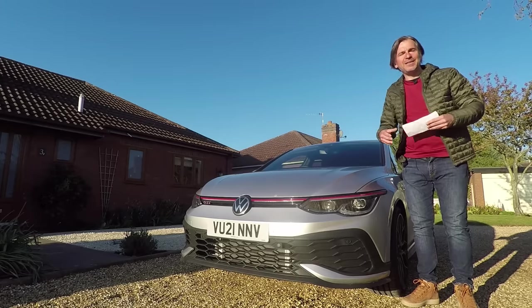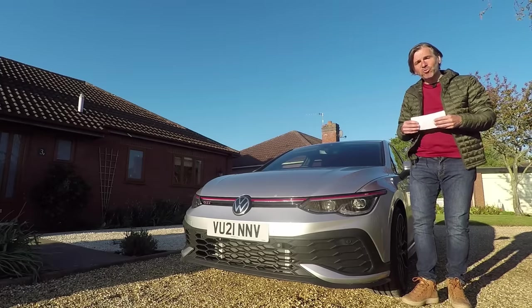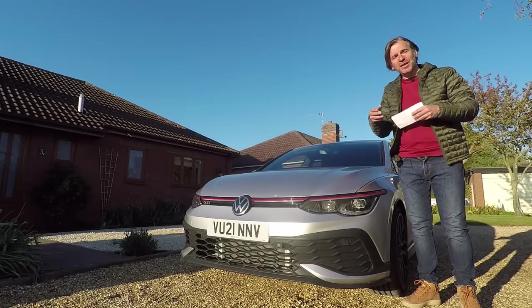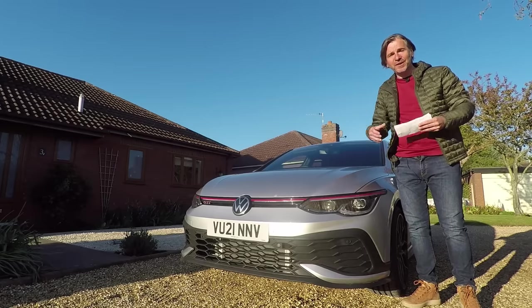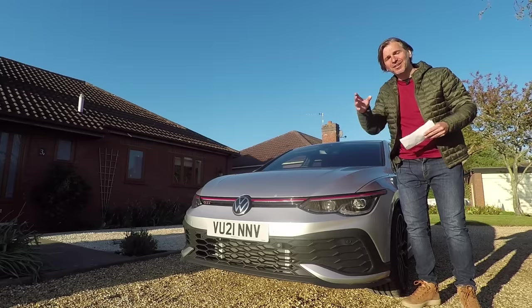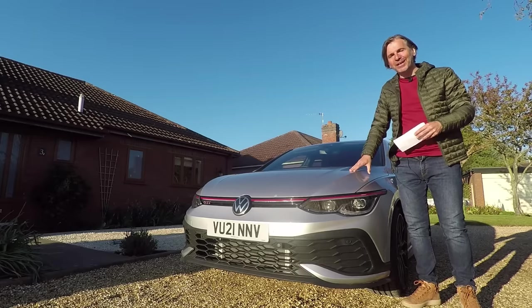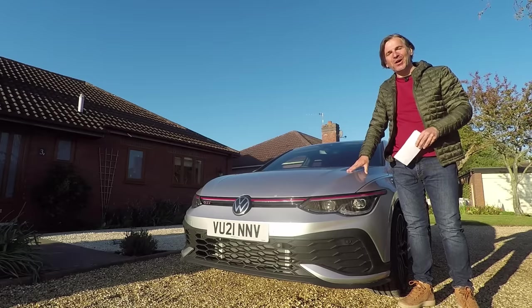There are many well-respected reviews that aren't aware of these shortcuts and will bang on repeatedly about how functions are very hard to find because they're buried deep in the menus, when really they're just a slide away if you configure the system to suit your needs. So today I want to share 10 tips that will make living with the MK8 Golf a lot easier.